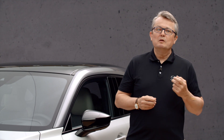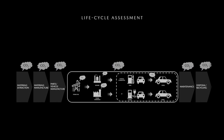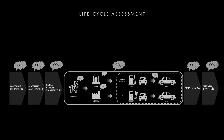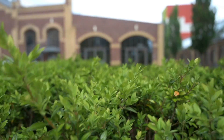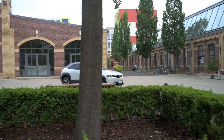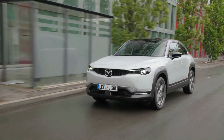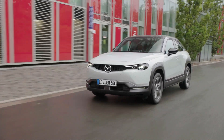Furthermore, when it comes to electric vehicles and their batteries, we have the understanding that it's important to reduce CO2 emissions over the entire product lifecycle. The well-to-wheel concept includes the CO2 emissions from preparing and refining the fuels, as well as the CO2 emissions from electricity production, and finally the CO2 emissions from driving a vehicle.